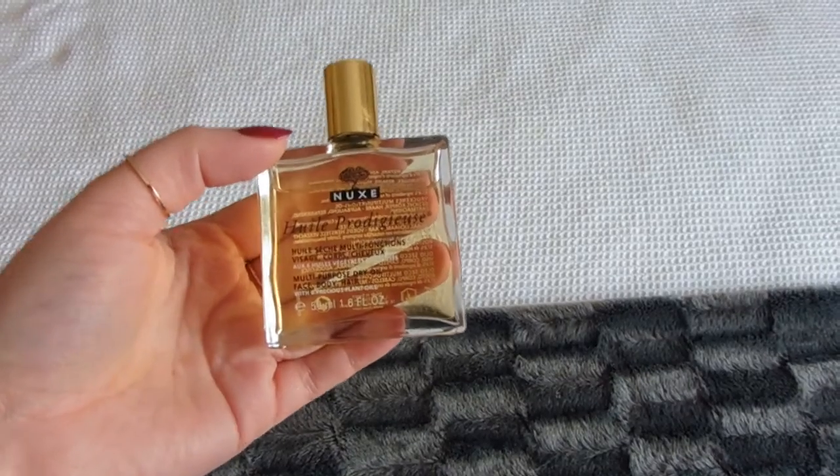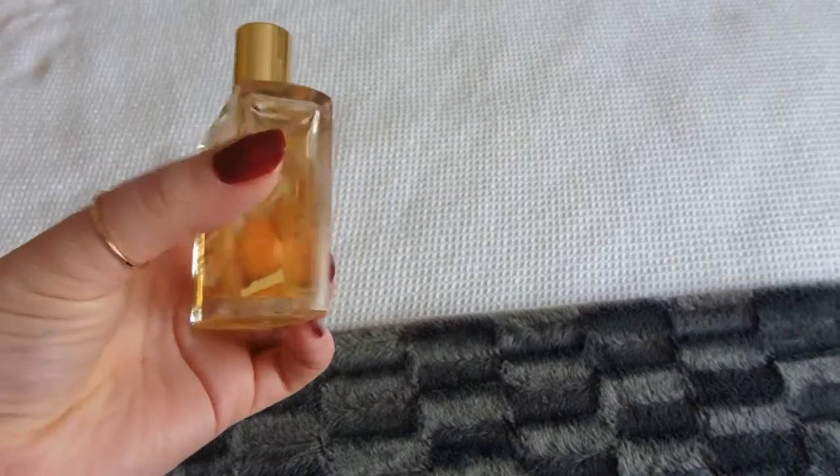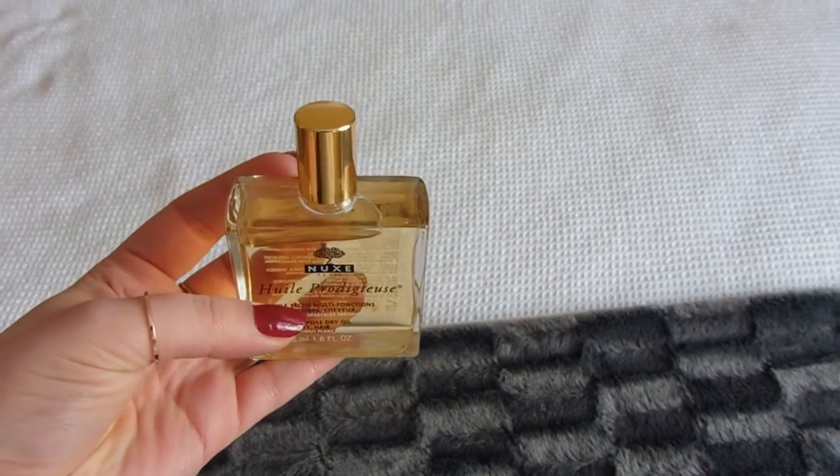The final skincare product is the Nuxe Multi-Purpose Dry Oil for face, body, and hair. I love products like this because you can use them for everything — such good value. If you saw my Paris haul, I actually bought this in Paris in December, hence all the French on the packaging. I've only just started using it recently because I was finishing up another hair oil first, but I'm absolutely loving this — I much prefer it to the previous one.